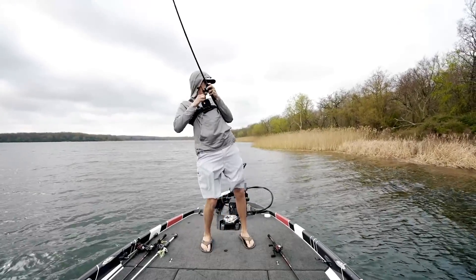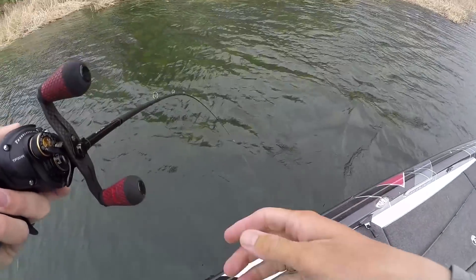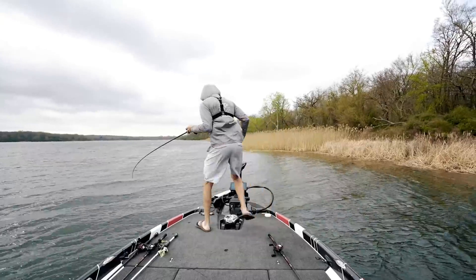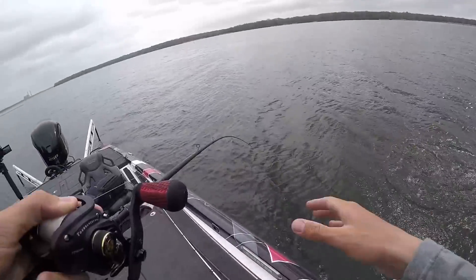Oh my gosh, got him! That was cool! Just flipped to a random white spot and got him. Let him take me all around — I'll let you be in control here for a second, buddy.